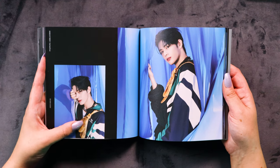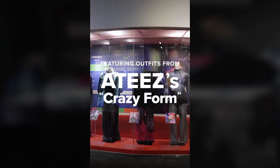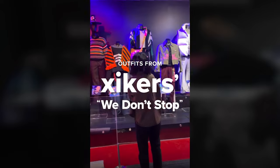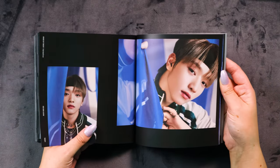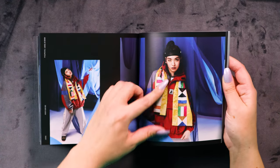Traditional and modern clothing blended together — which is really fun. These are the ones that were modeled at that museum! There was an exhibition recently with outfits from 8s' 'Crazy Form' and Zyckers' 'We Don't Stop' — maybe these are the ones that were presented there. I think they might be! This is so cool — and that's why the hair is up as well.